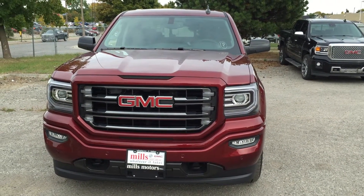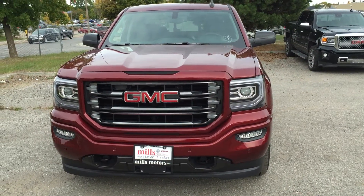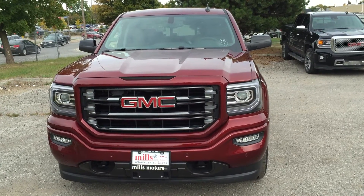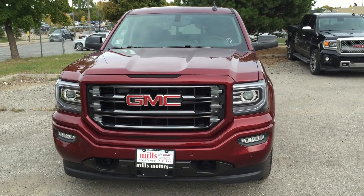It's a beautiful day at Mills Motors, 240 Bond Street East in Oshawa. This is the 2017 Sierra SLT 1500 four-wheel drive double cab in the crimson red tint coat. It's got an Ecotec 3 6.2-liter direct-inject V8 engine and 8-speed automatic transmission.